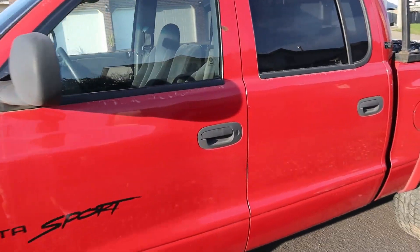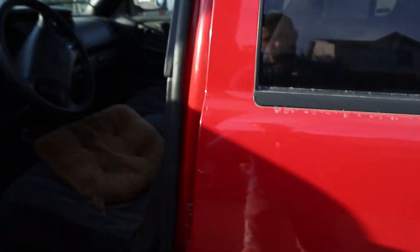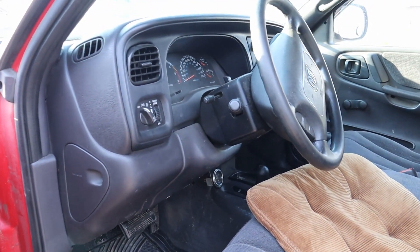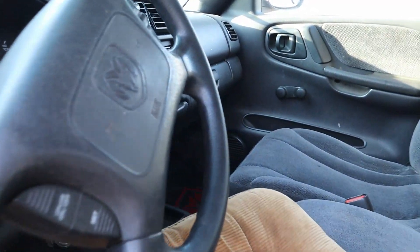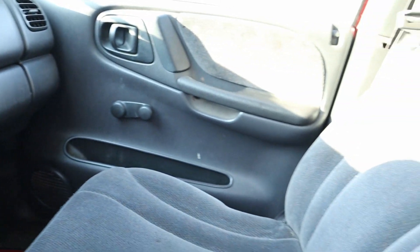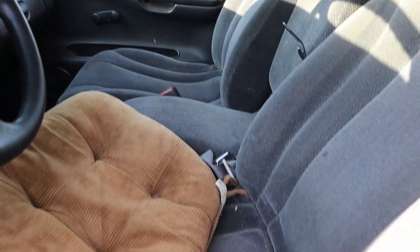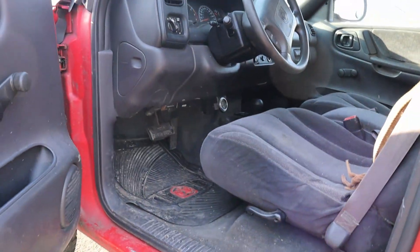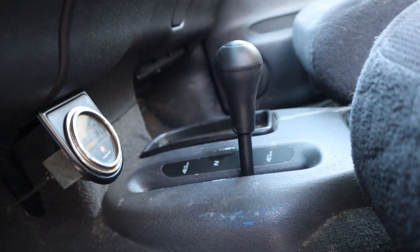Alright, just wanted to do a quick little walk around of the truck here while it's still sunny out. Now, here we have the inside of it. I mean, as you can see, it is about as clean as a whistle in here. The whole thing looks really good. He left me this nice little cushion because that seat's blown out, but no big deal. We got the four wheel drive shifter in the floor there, which is a super cool feature — I love that.